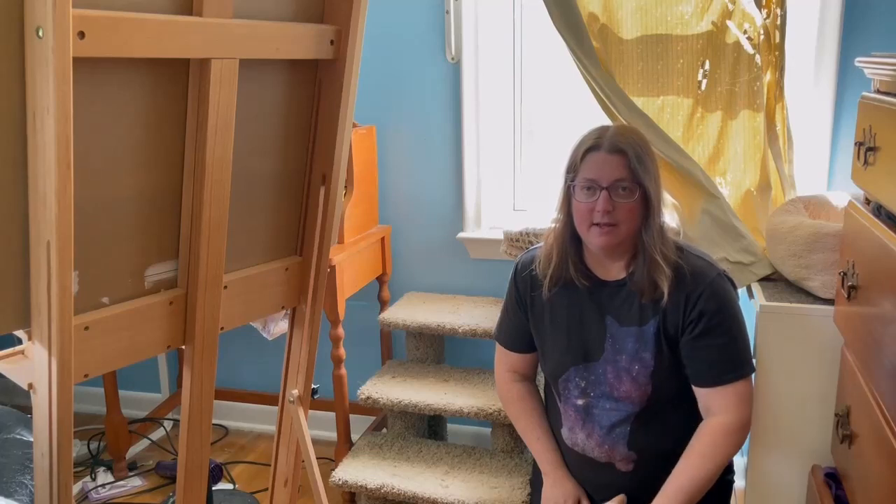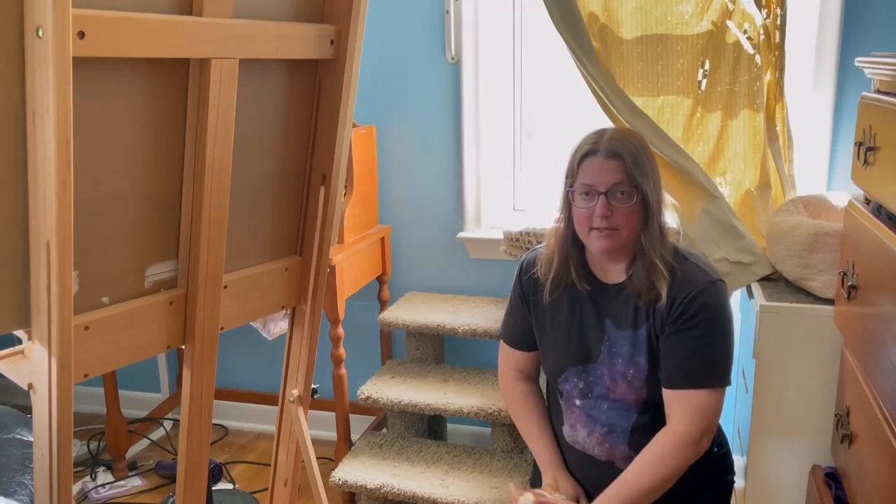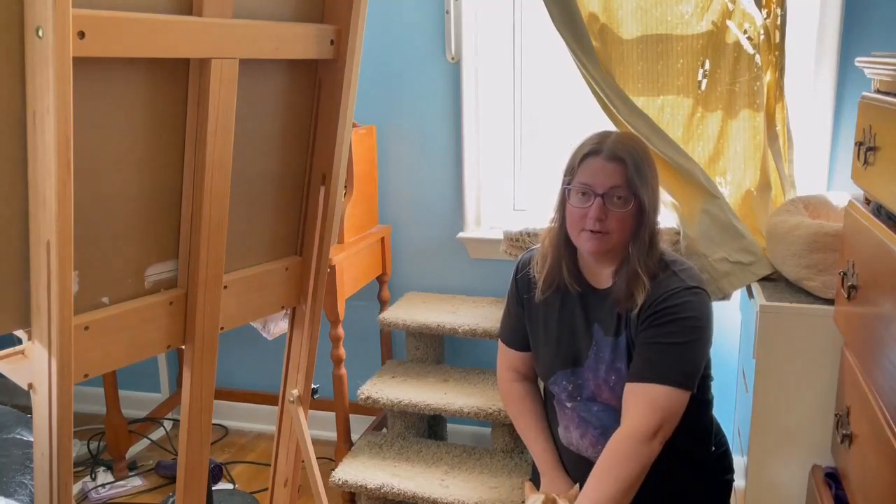Hi, my name is Heidi and today I'm going to show you the three types of cat stairs that my cats use. They're all a little bit different, so you can decide which one's best for your cats.